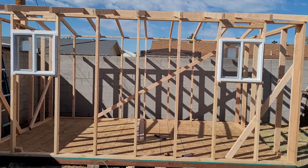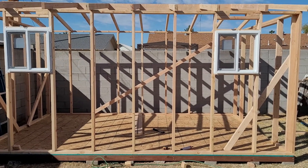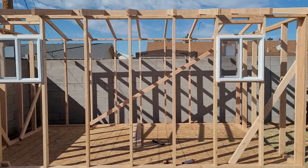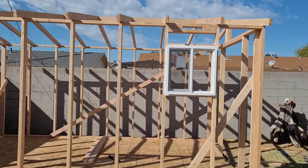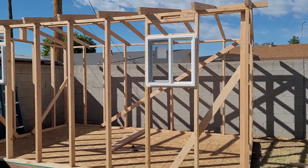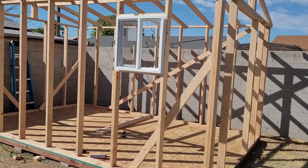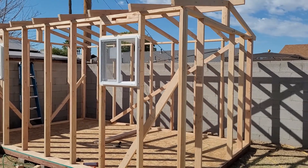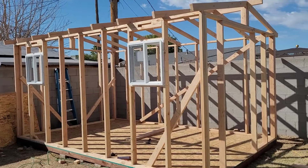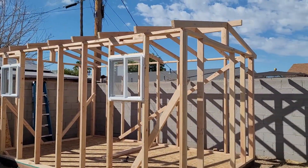Hey guys, hope you're doing good. Today's Tuesday, February 16th. I just want to make this quick video to show you guys what we're doing in our backyard. We're building a little tiny house shed type of house. We had gone to Home Depot and Lowe's but their houses over there are too pricey, so we got a contractor and he's building it from scratch.